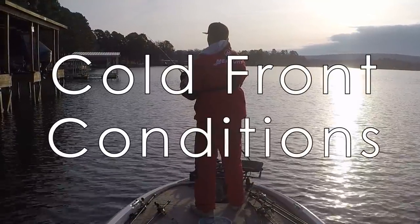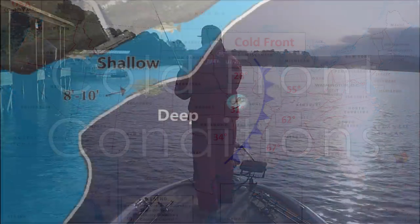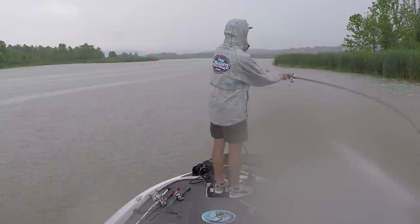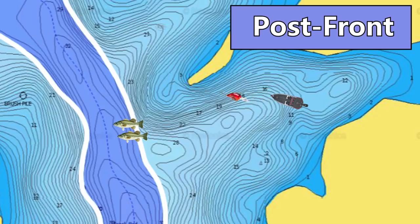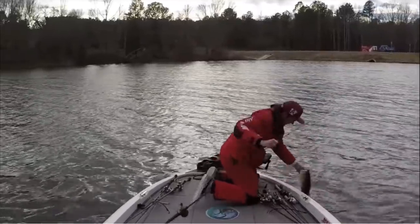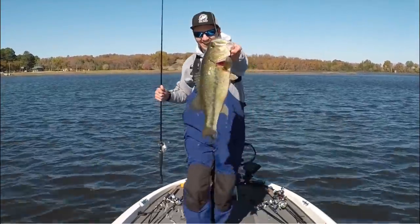That situation means you're fishing around cold front conditions. Cold fronts are really common — they happen every two to three weeks across the entire United States. They change the way bass act from day to day, affecting how they feed, where they position on a lake, and the techniques you need to use. In this video, I'll show you exactly how to adapt to pre-front, during-front, and post-front conditions to catch bass consistently every single trip.